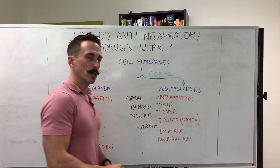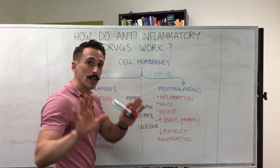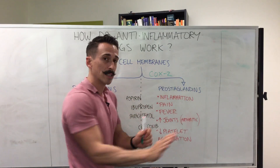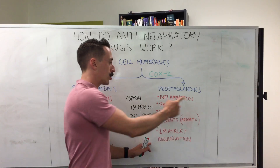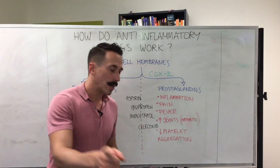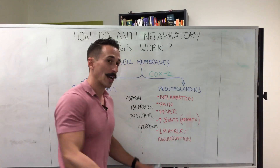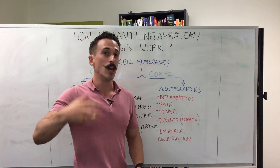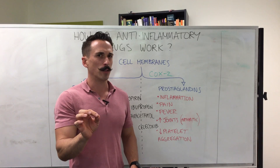The last one, Celecoxib — known as Celebrex on the market — is the only COX-2 selective inhibitor on the market, which means it stops inflammation, stops pain, and stops fever. It's great for joint issues such as rheumatoid arthritis, but because it stops the inhibition of platelet aggregation, it promotes platelet aggregation, which increases an individual's likelihood to clot — which may not necessarily be a good thing.